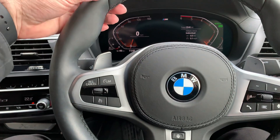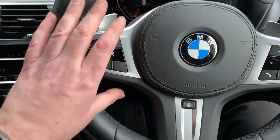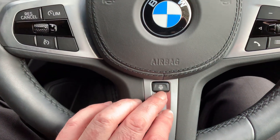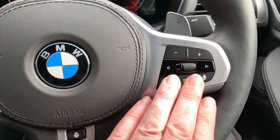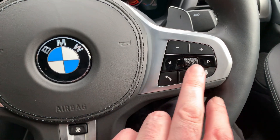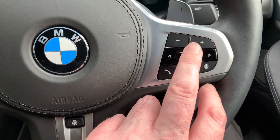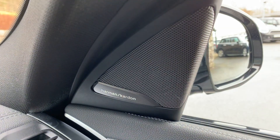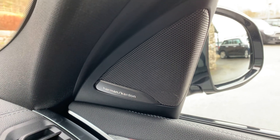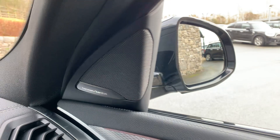M Sport steering wheel — so you've got the thicker steering wheel with the thumb hooks. You've also got cruise control and speed limit on this side, and a heated steering wheel on this car — really, really nice. Over here you've got voice control, Bluetooth control, and your volume and media controls. If you're into your music, this car's got the Harman Kardon sound system, which is much better than the standard speakers — a really, really good option.